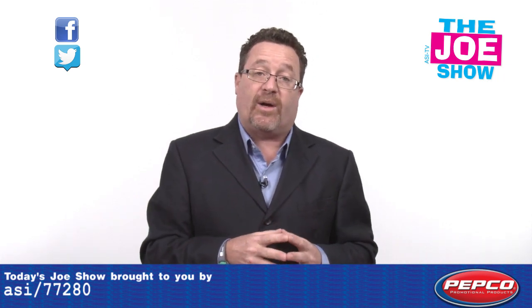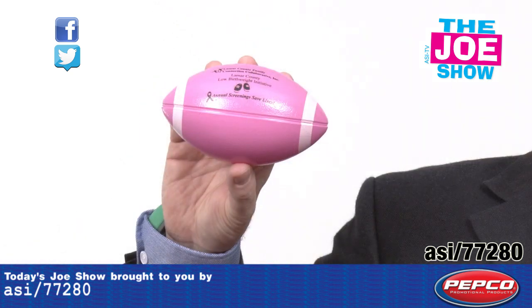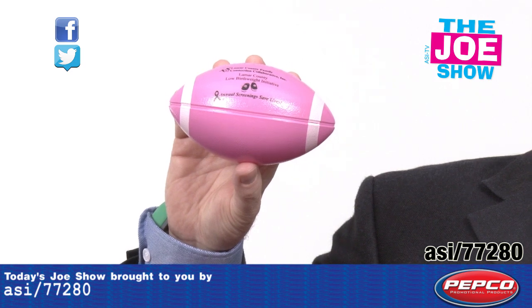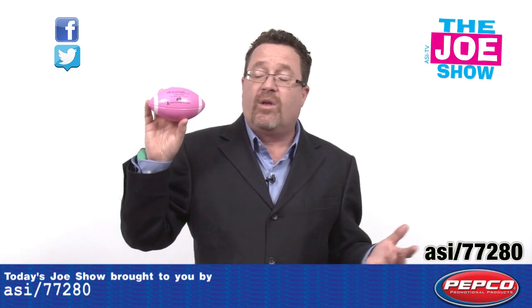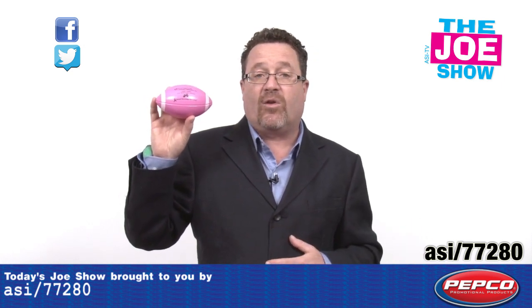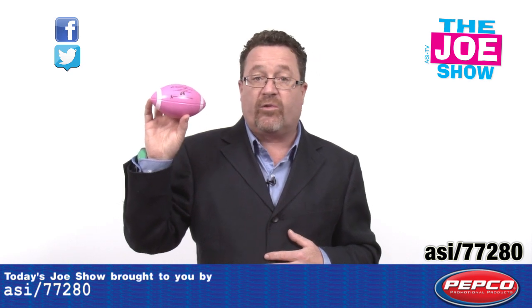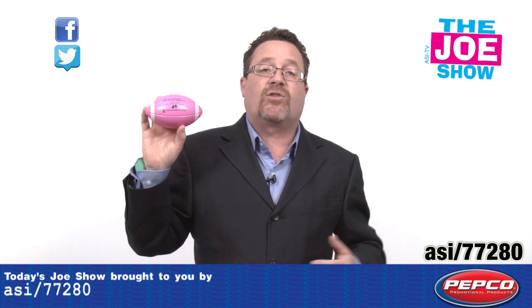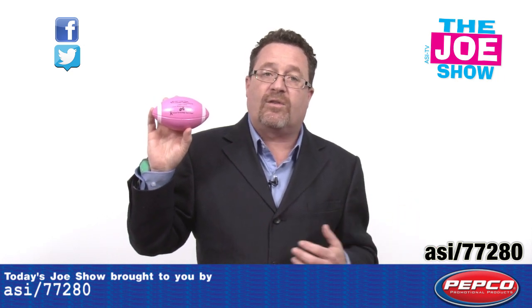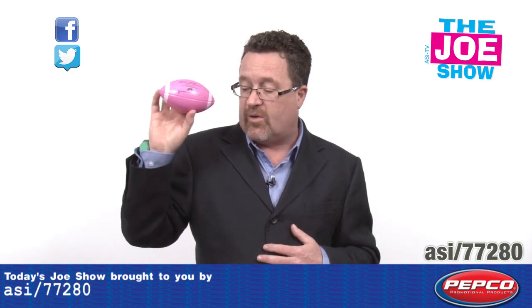Now we have products from today's Joe Show sponsor Pepco Palms. First, we have a little pink football. October is breast cancer awareness month and a lot of football teams — from the pros to college, high school, and even the little guys — wear pink during games. You can become part of that breast cancer awareness campaign by sponsoring something at the games. These little mini footballs are cool; you can throw them into the stands. It could be sponsored by someone who does breast cancer screening or a health center, and you can also put a team mascot on the ball.